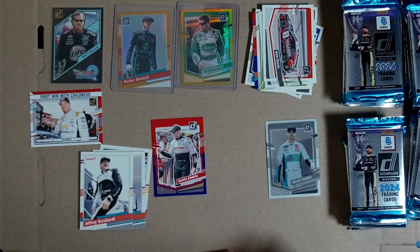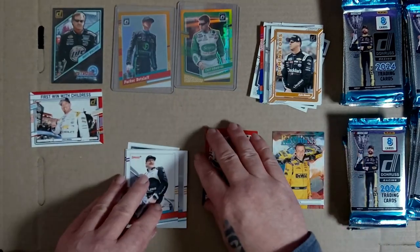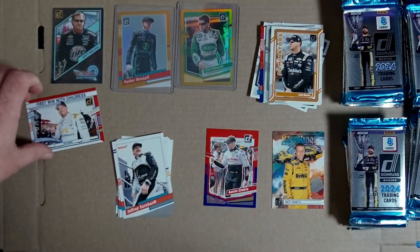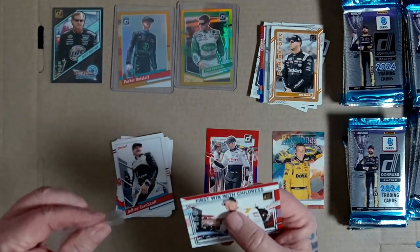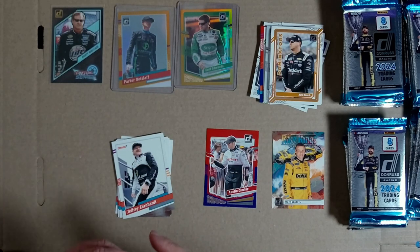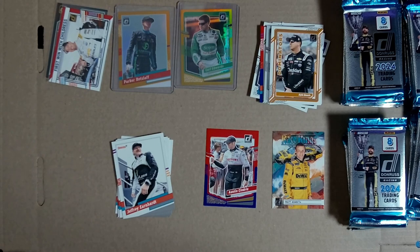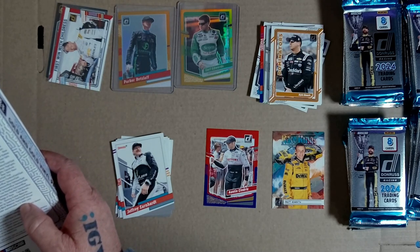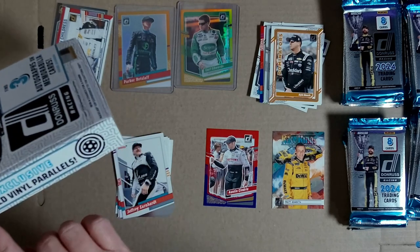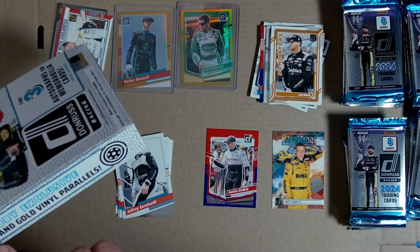I'm blown away guys and girls, just totally blown away. I'll sleeve every numbered card so I know, because they're hard to spot actually. I've just got to have a quick squeeze at this - so it's optic gold. That's what they are - the gold and gold vinyl parallels. Mind blown.